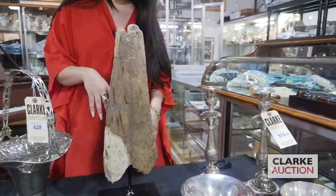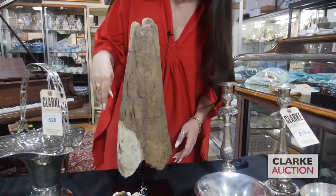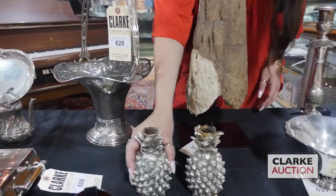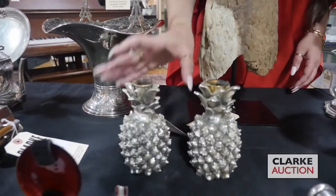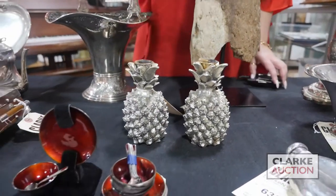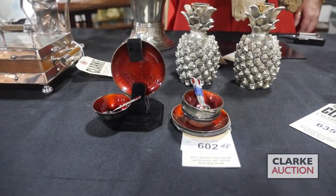Here we have a pair of silver plate Verdura pineapple form candlesticks — just a nice little pair, more contemporary. We also have a demitasse service — this is Danish silver with red enamel work, and it's really quite nice at $300 to $500.